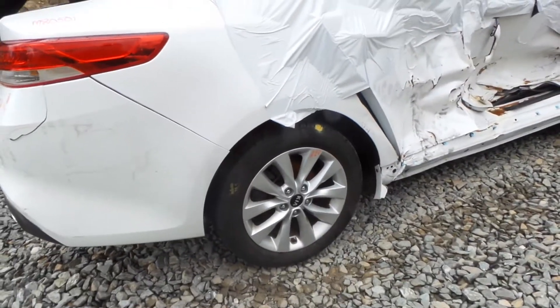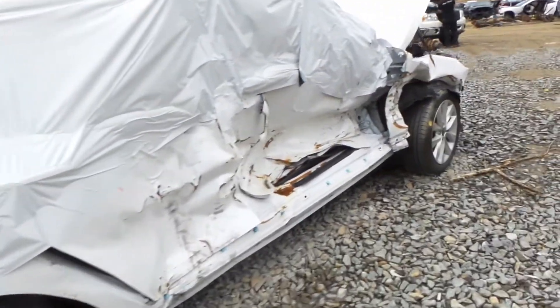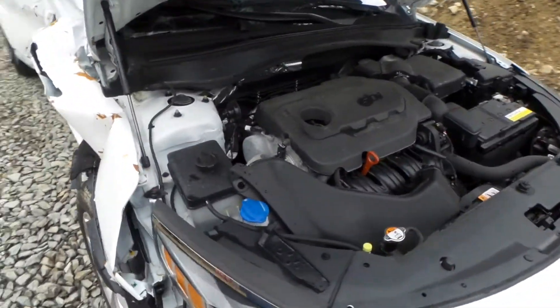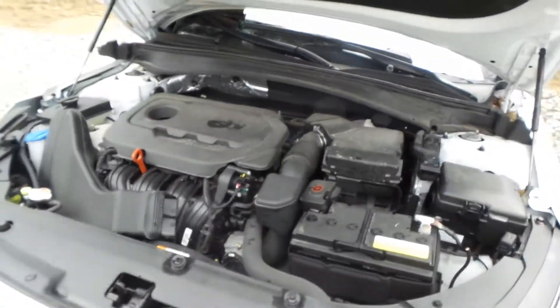Another B-plus grade wheel. There is no key for this vehicle so we cannot get it to run, but it does have a good engine with clean oil. It's an automatic and front wheel drive.